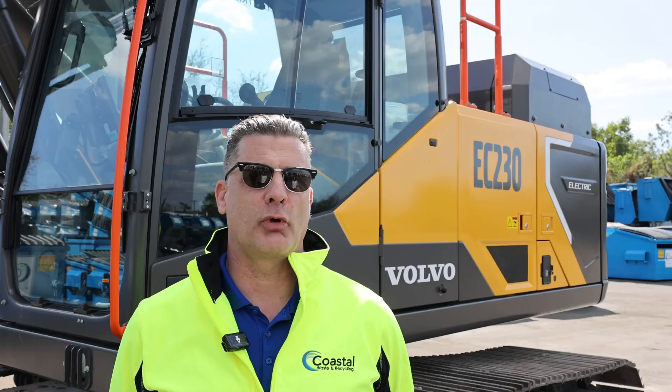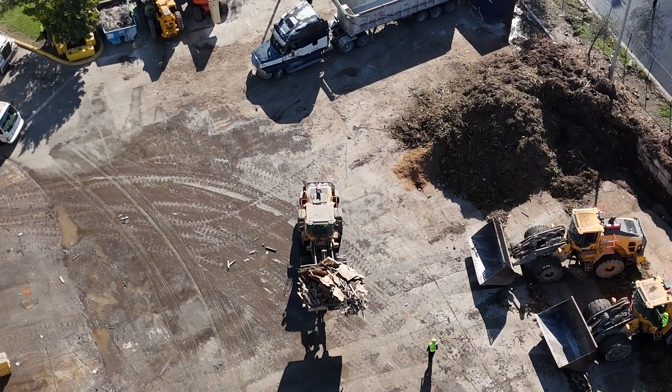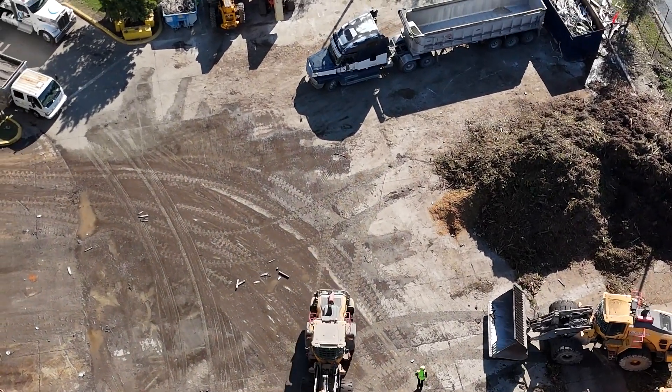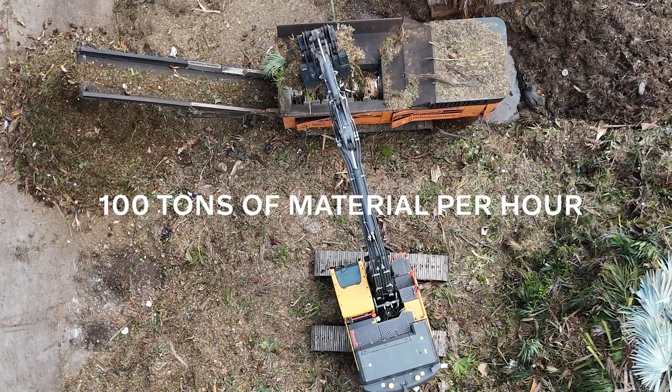For our construction and demolition processing, once the machine is sitting on the hill it doesn't stop moving. We're feeding a throughput of approximately 100 tons an hour and this machine performs perfectly.